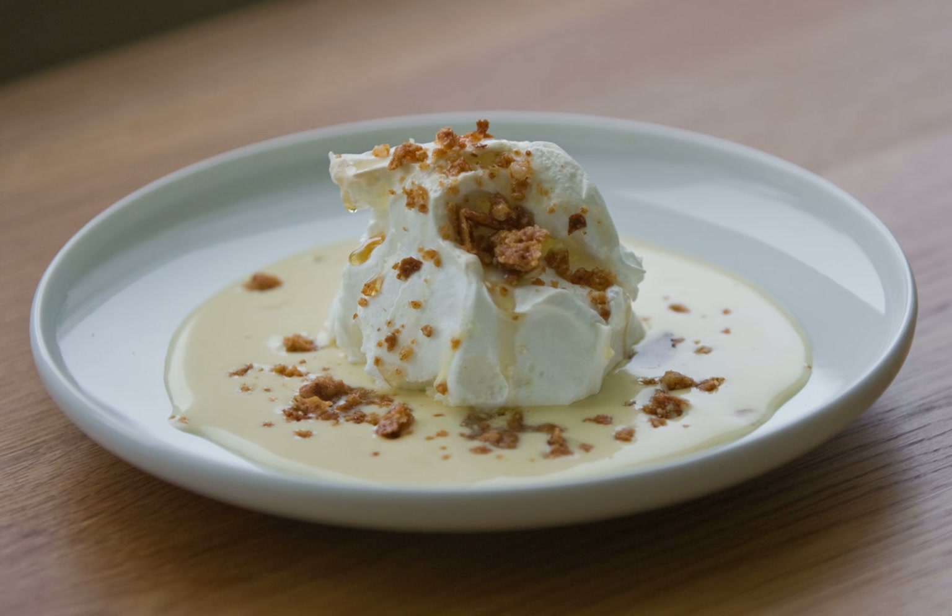Floating island consists of a meringue served floating on a milky custard sauce. Some variations use a thicker sauce served on top of the dumplings, but usually the milk mix is thin, almost liquid, and the dumplings float on top. The egg whites are beaten with sugar and poured into a mold lined with a thin layer of caramel. Alternately, the whites can be shaped with spoons and allowed to cook gently in sweetened milk with vanilla flavoring.